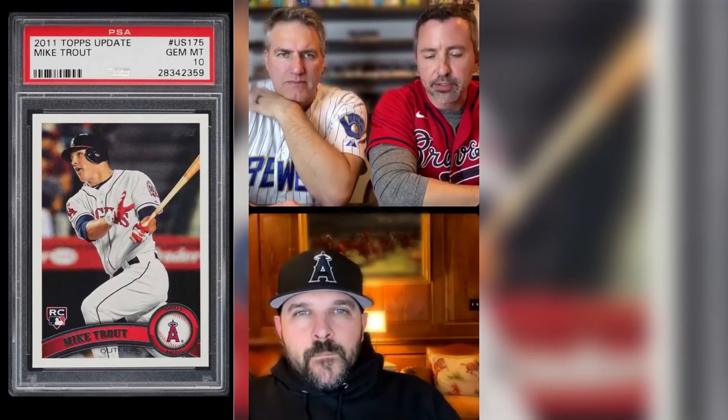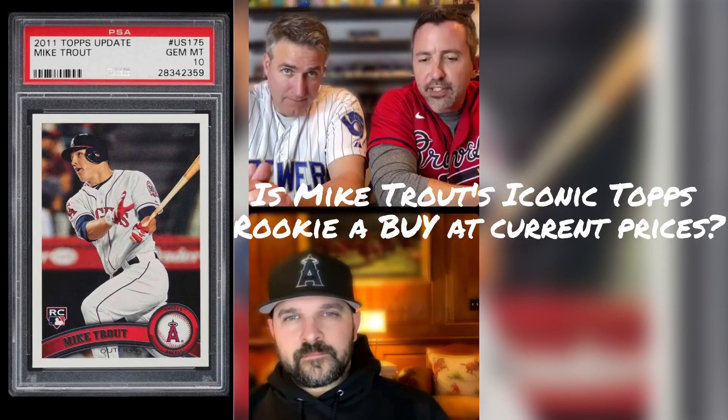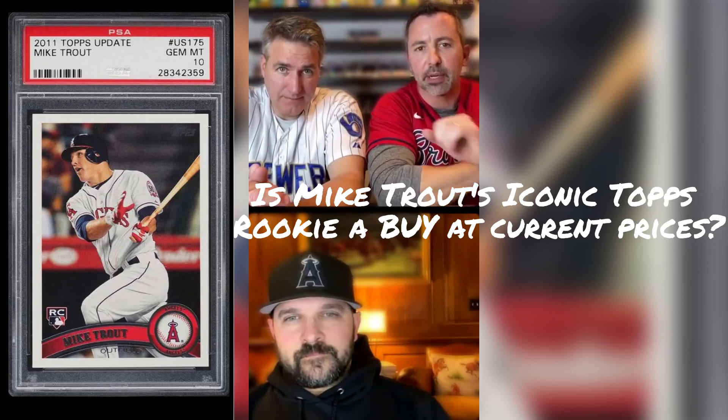We can't go any further without talking about the most important Trout card, which is the 2011 flagship update. We ran the numbers — the pop count, there's 5,900 PSA 10s, and they currently sell for around $2,000. Let's talk about this card for a minute. Do we think it's a buy at $2,000? Do we see potential growth with a pop that's approaching 6,000?